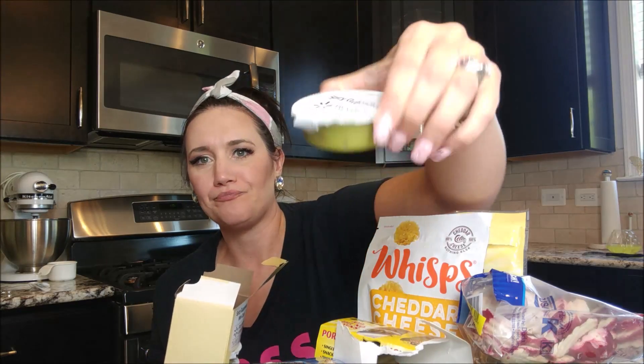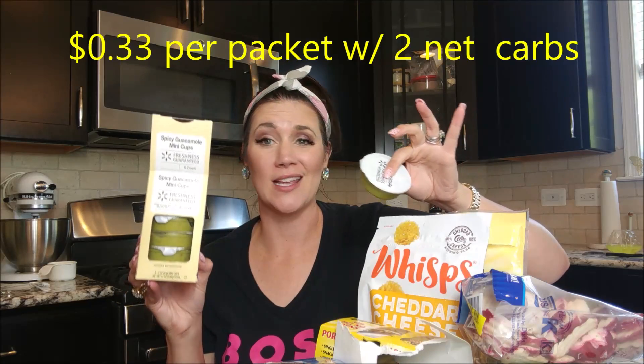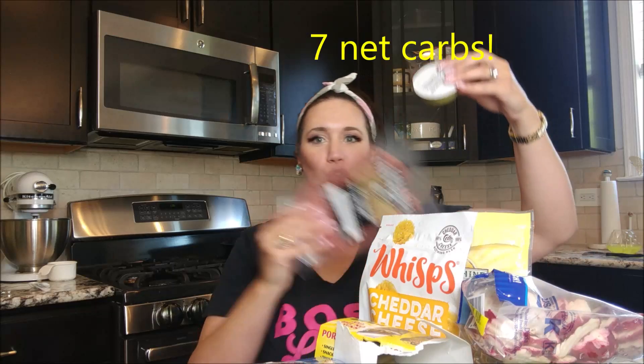Sometimes I have salami by itself, but usually I like to pair it with guacamole — either near a microwave or just straight up. This guacamole was reduced for clearance for $2, normally $4, with six packs inside. It's fresh guacamole at two net carbs per little container, with no creepy carbs. The ingredients look really great — always double check ingredients. It's two net carbs, one gram of protein, seven grams of fat, 90 calories. You can pop the cups into the refrigerator at your destination, or scoop salami right into it.